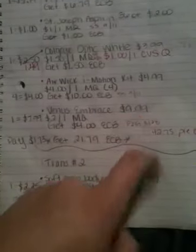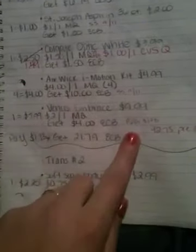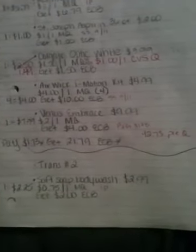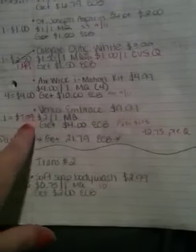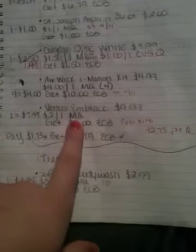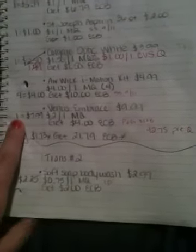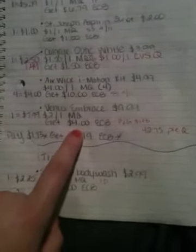Venus Embrace razor is going to be on sale for $9.99. Back in the August 28th Procter & Gamble insert, there's a $2 off one manufacturer coupon. So I'm going to get one razor and pay $7.99, and I'm going to get back $4 in extra care bucks.